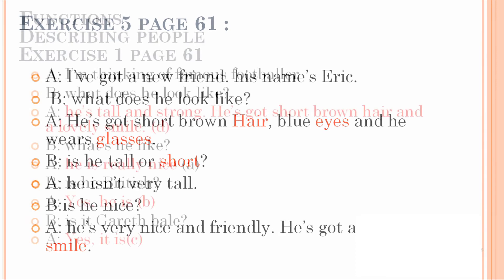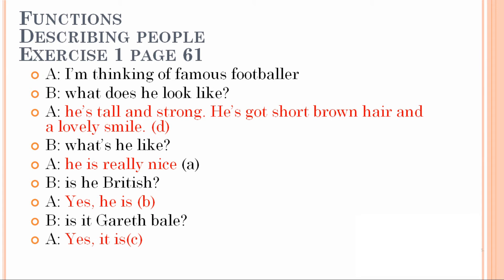Let's read the dialogue with the answers. I'm thinking of a famous footballer. What does he look like? That means we need to describe the person — the famous footballer. The answer is D: he is tall and strong, he has got short brown hair and a lovely smile.